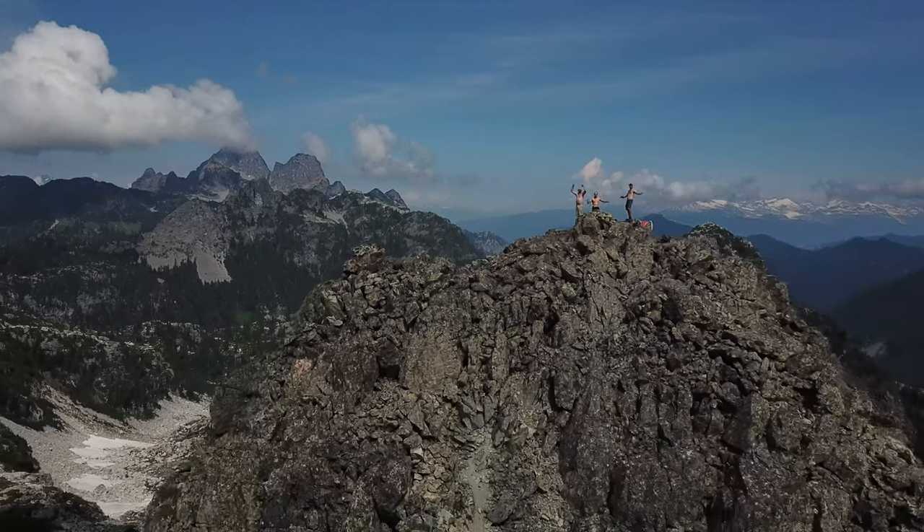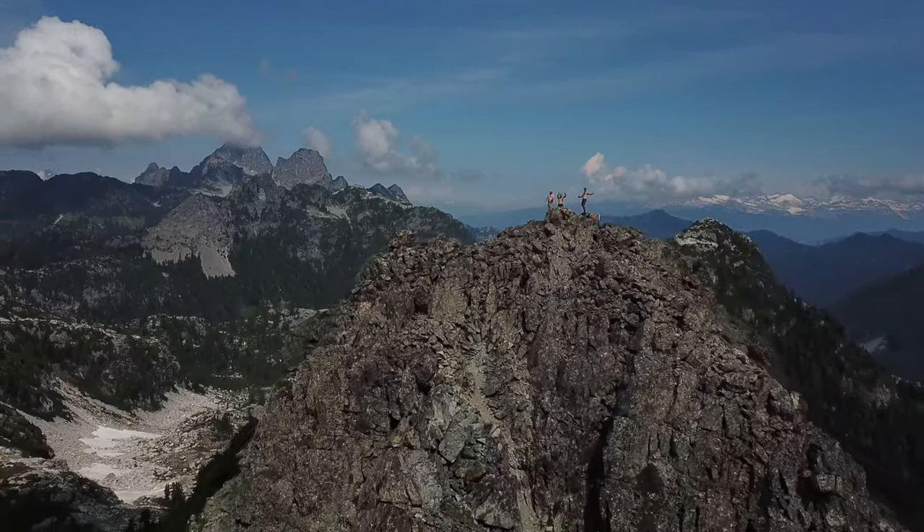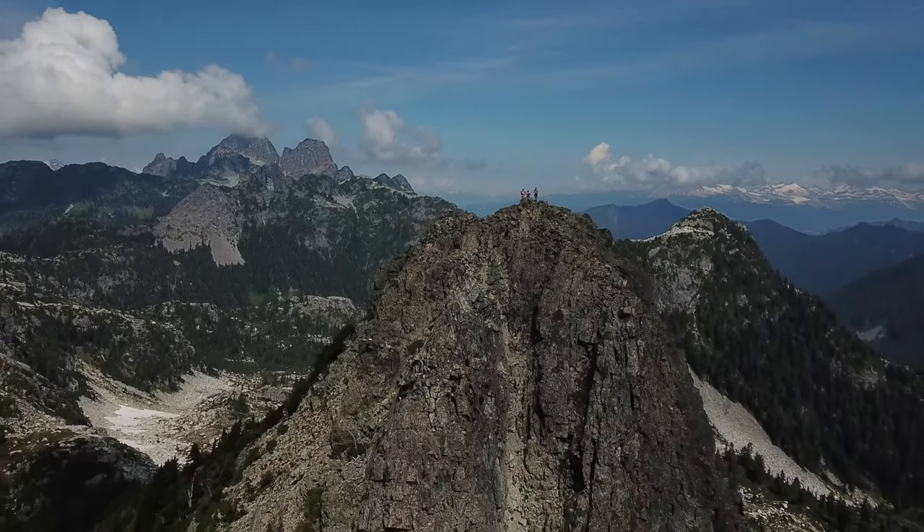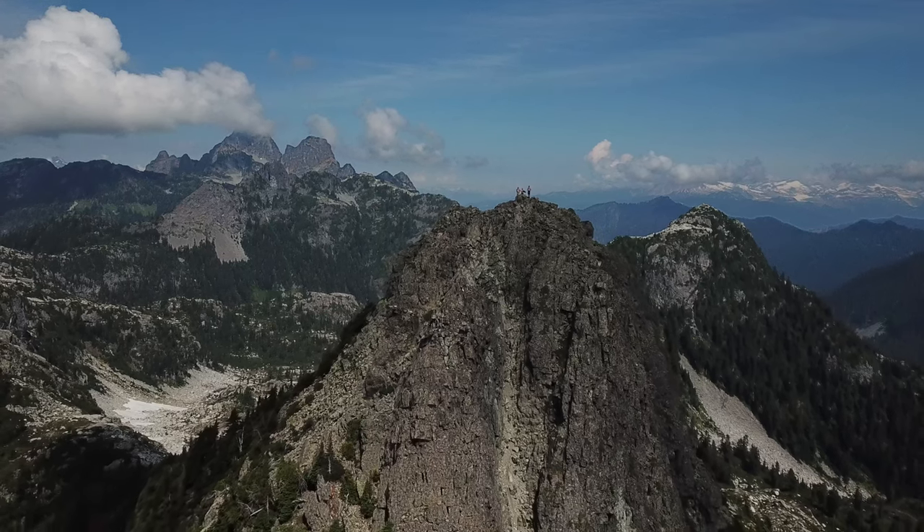It's simply breathtaking here on top of Ben Lomond. I could be up here all day. Yeah, it's going to be really hard to go down.